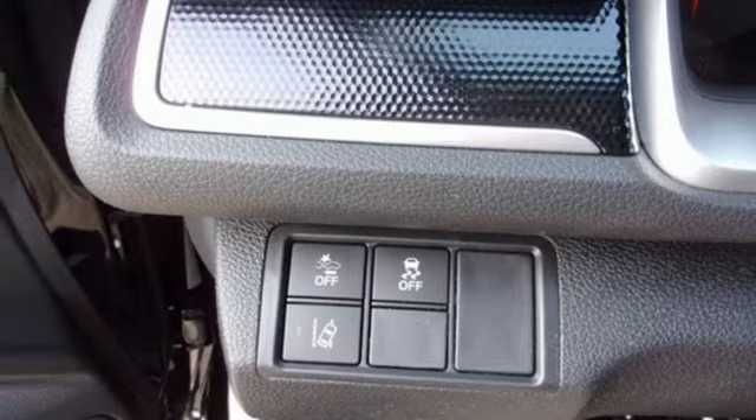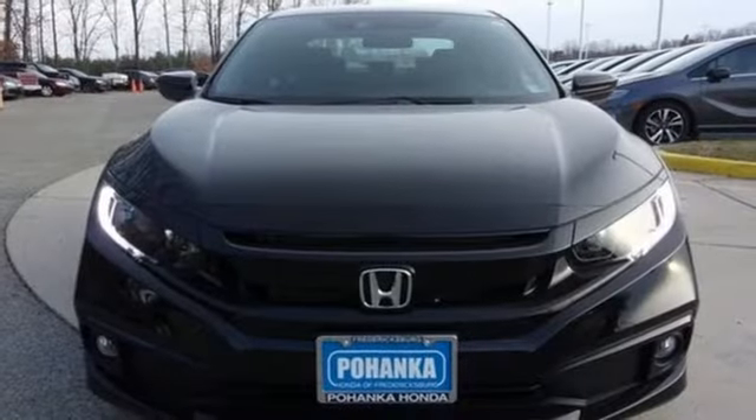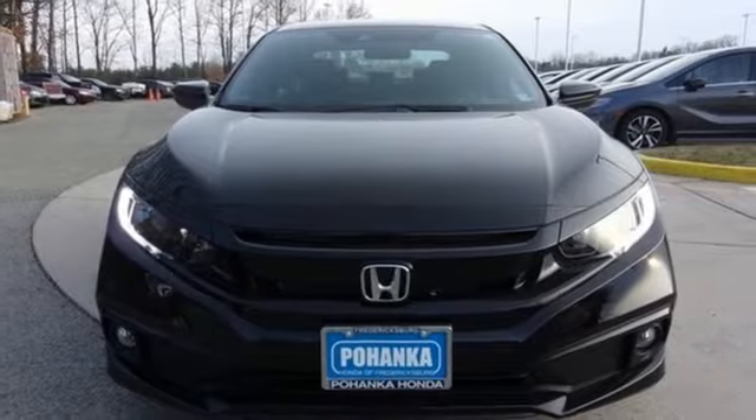and doors and push-button start proximity key. It's a Honda, so longevity comes standard. Hurry in today and see it for yourself.